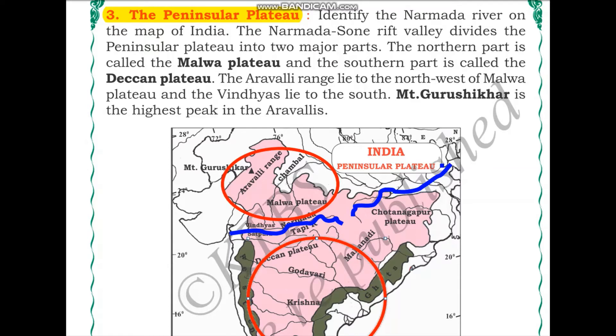The northern part is called the Malwa Plateau and the southern part is called the Deccan Plateau. The Aravalli range lies to the north-west of the Malwa Plateau and the Vindhyas to the south. These are both mountain ranges — the Aravallis to the north and the Vindhya mountains to the south of the Malwa Plateau.